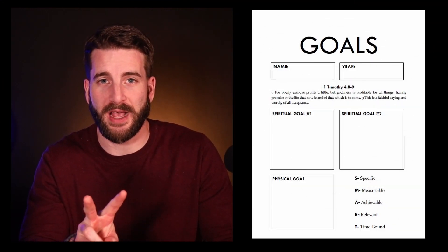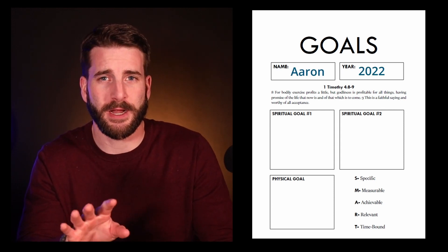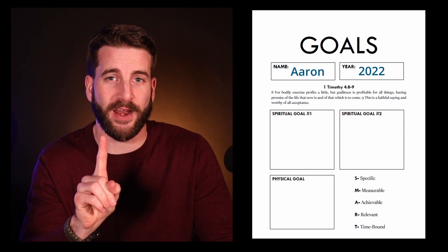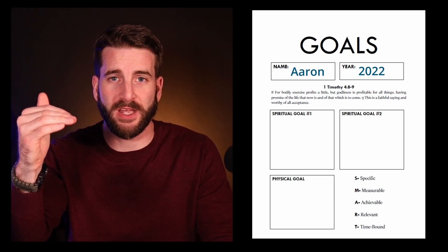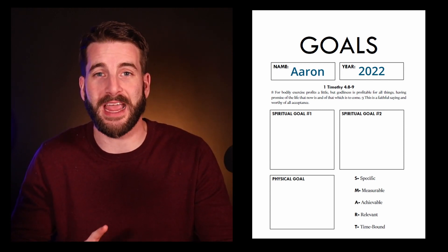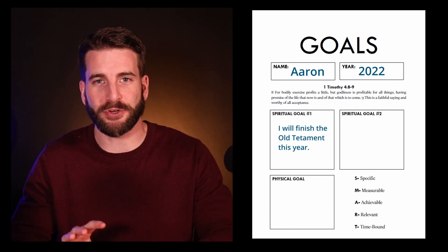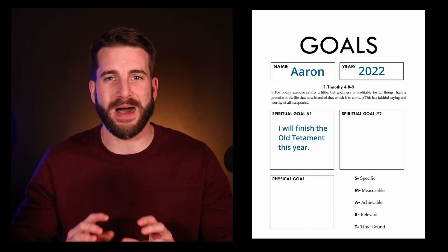I would encourage you to set two spiritual goals and one physical goal. I don't care what time of year it is. Hopefully at the beginning of the year — great. Right out of the gate, set two spiritual goals and one physical goal, and put those spiritual goals at the top. If you don't get the physical goal done, that's okay, but get your spiritual goals done. The first one needs to be a Bible reading goal, and after that, some type of Bible study goal.